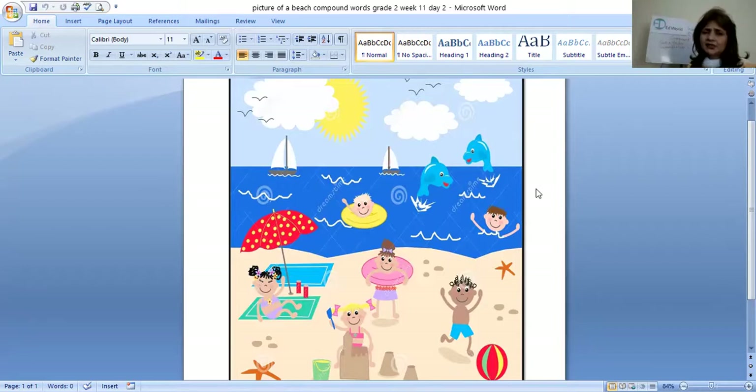What do you eat in summertime? First, see what else is there. What are these? What is this in the picture? Very good, it's a seahorse. Sea plus horse becomes seahorse.